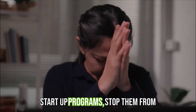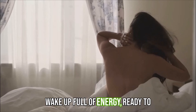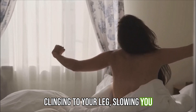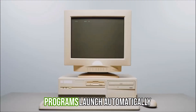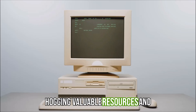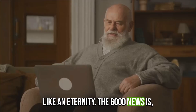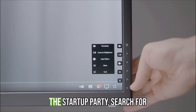Startup programs — stop them from dragging you down. Imagine this: you wake up full of energy, ready to conquer the day, but someone is clinging to your leg, slowing you down. That's what startup programs do to your computer. These sneaky programs launch automatically when you turn on your computer, hogging valuable resources and making the startup process feel like an eternity. The good news is you're the boss — you can easily control which programs get to join the startup party.